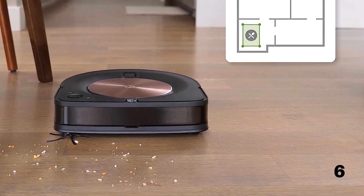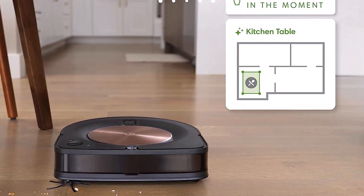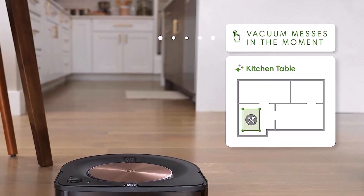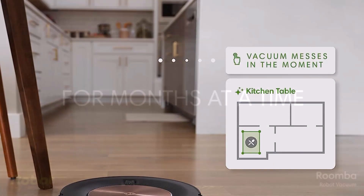We placed the Clean Base on a hardwood floor with 1.5 feet of clearance on both sides and 4 feet of space in front of it. The vacuum sits on a slight incline on the base, which has indents for the wheels to hold it in place. There's an infrared window on the Clean Base which aids the S9 Plus in finding its way home.